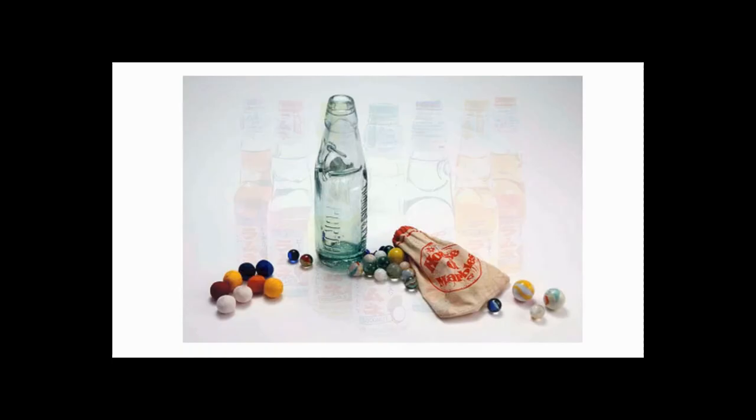If you've never seen a Codd bottle before today, I hope you enjoyed learning about it. I think they should make a comeback here in the States. See you next time — thanks for watching.